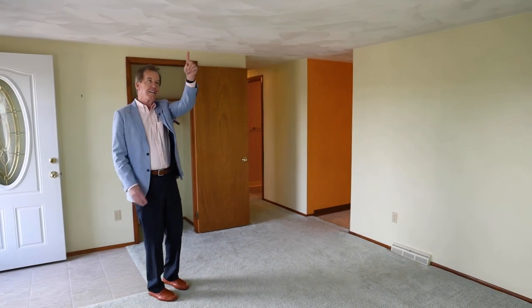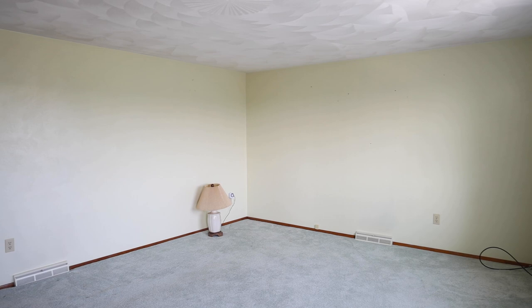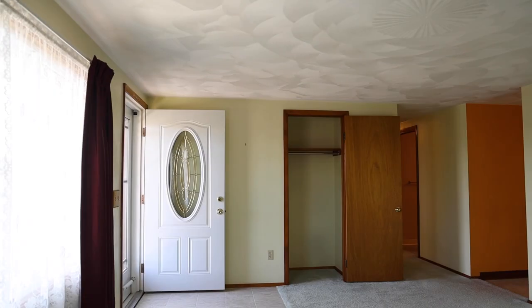Inside, great home. Plaster walls, plaster ceiling. I like the designs on this ceiling. There's a nice coat closet here. It's a big room with a big picture window.